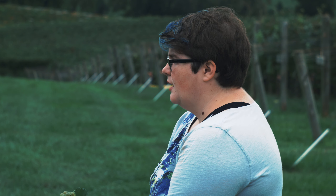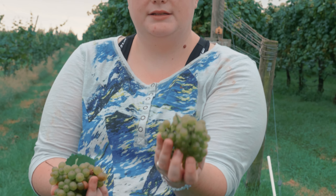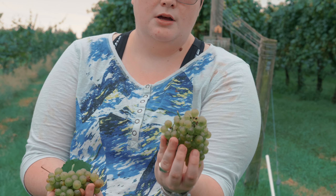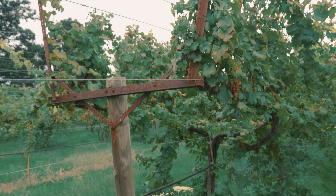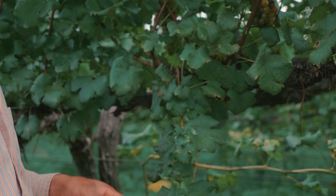We'll take one of the clusters and put it through processing. These secondary clusters actually won't be harvested because they're not ready. If you can see those little ones, those are called shot berries. This cluster is not quite ready — it'll probably be ready around December-ish.